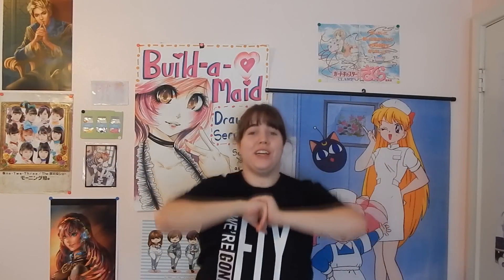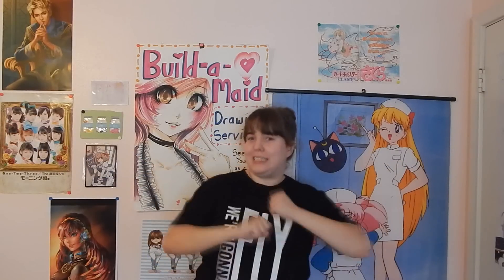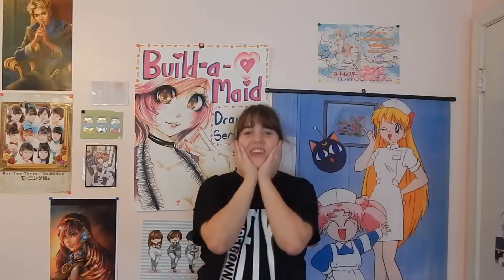Hey everybody, it's Martha. Welcome back to my channel. I am very excited about this video today because I recently ordered some GOT7 trash and I wanted to show it to you.